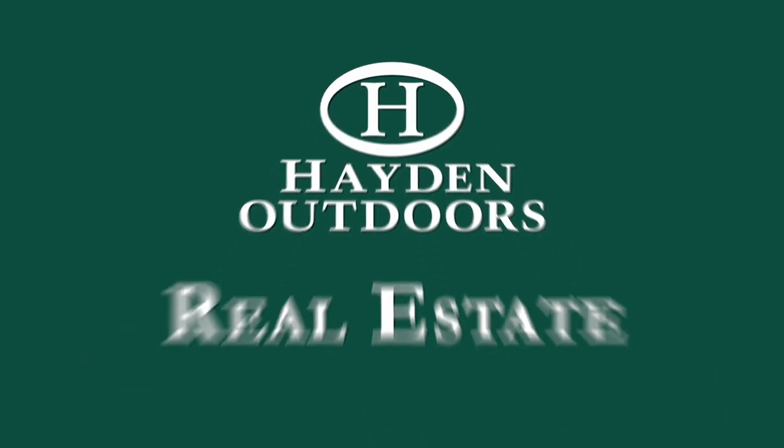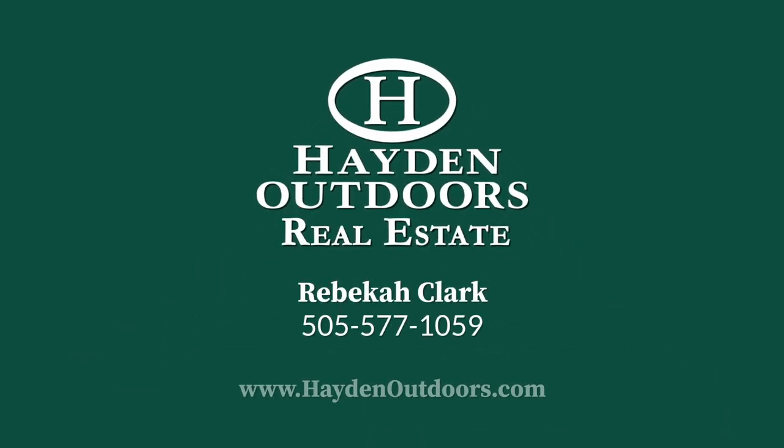For more information and a private tour, please contact Rebecca Clark at 505-577-1059.